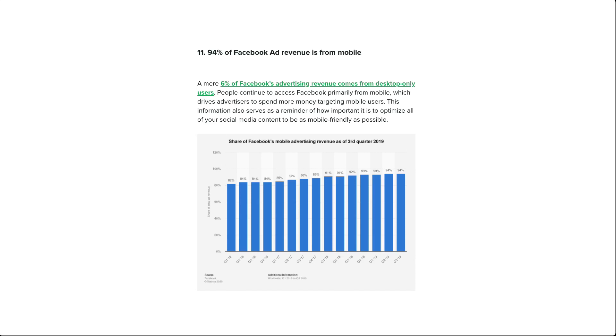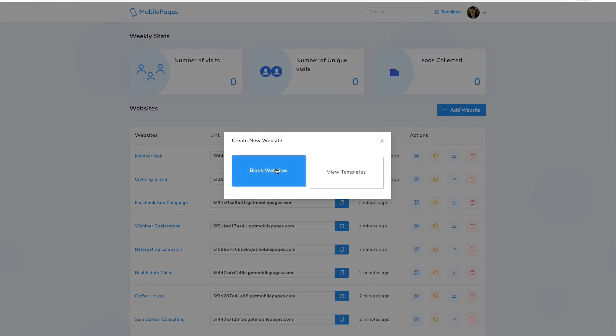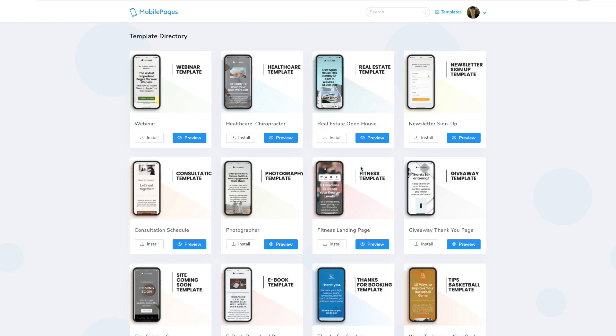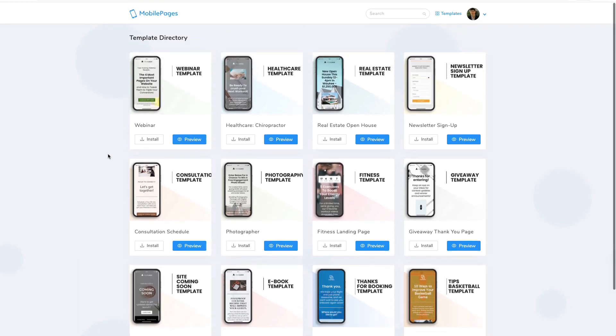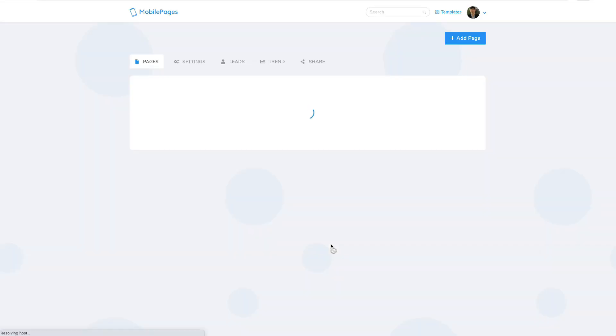Really, today anyone and everyone needs a mobile-optimized website, landing page, or sales funnel. Mobile Pages is an easy-to-use software that in minutes allows you to create mobile-optimized pages and funnels. It will give you the ability to take a website that isn't optimized for mobile devices and turn it into a really good-looking mobile website. To create a website, you simply click 'Add Website' — it gives you two options: a blank website template or a 'View Template' option, which provides the different templates available with this software.